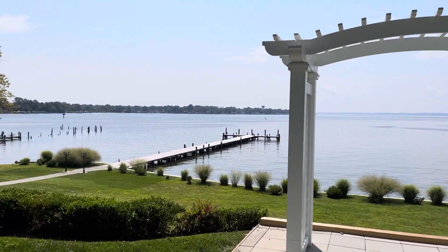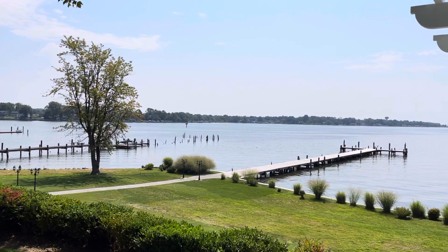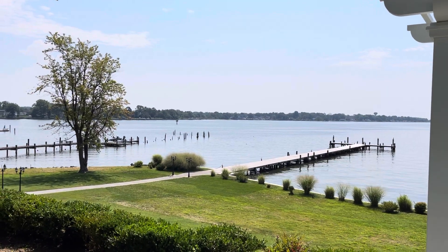This is the view. There's a lower lawn area that also has a pier that you have access to for doing photos and such.